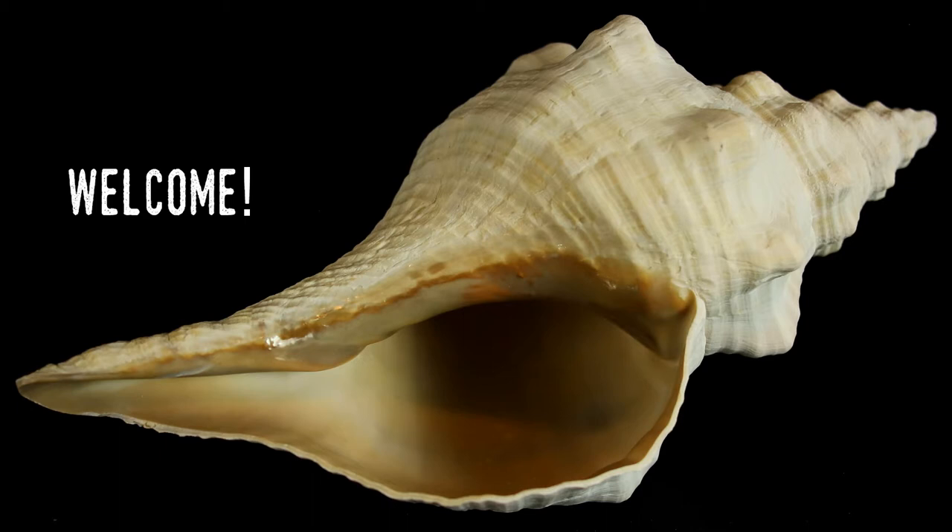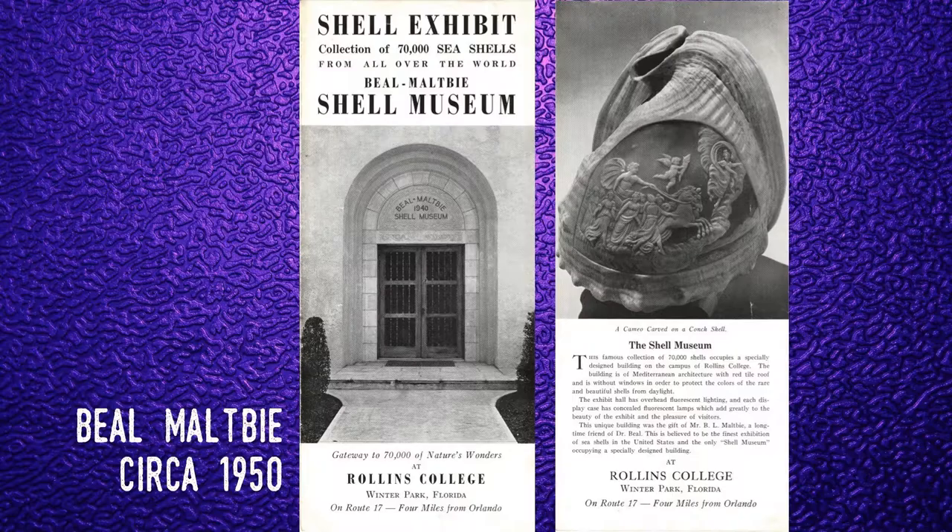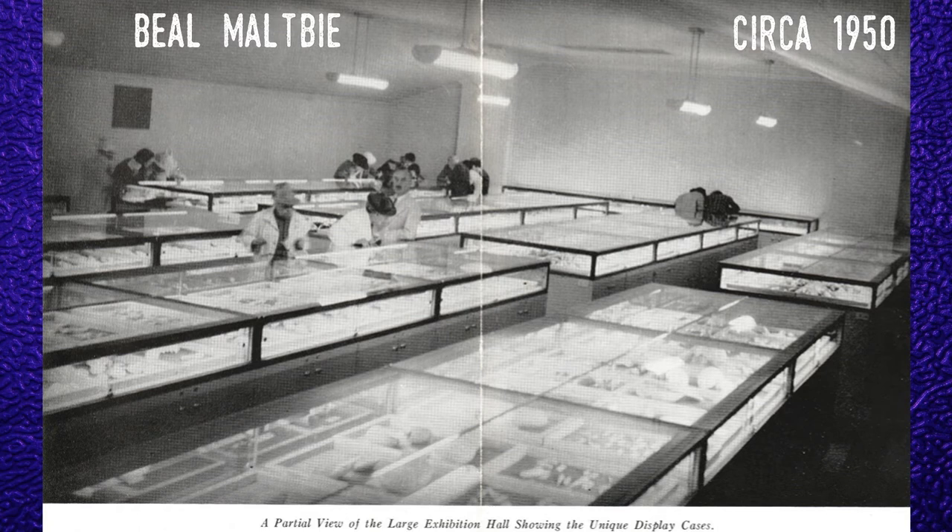Hello all and welcome to Stingray Tom's Florida and another interesting video. Today I have an extended look at the interview in my video about shell collecting and the Beale Maltby Shell Museum, which for 48 years called Rollins College its home. You can watch that video by clicking on the link — it'll also be in the show description. As of 1988, the Beale Maltby Shell Museum closed its doors forever and the nearly two million specimens in its collection were transferred to the Florida Museum of Natural History. I recently stopped in Gainesville with my friend Katie to speak with John Slapsinski, the invertebrate zoology collection manager at the Florida Museum.